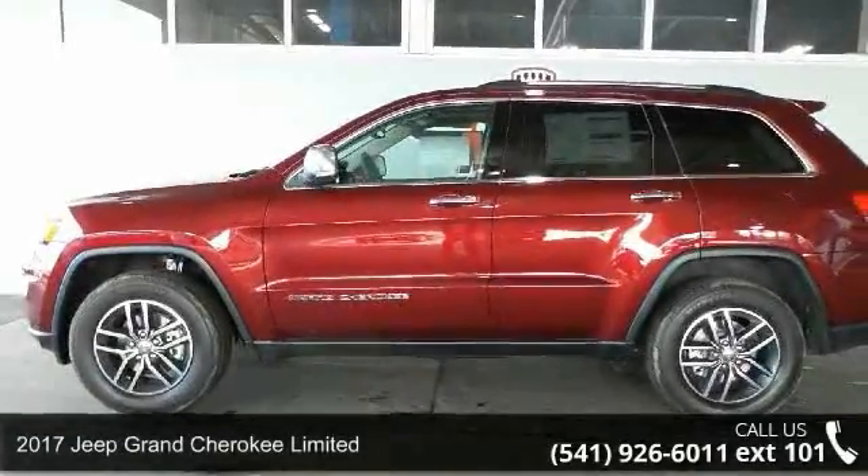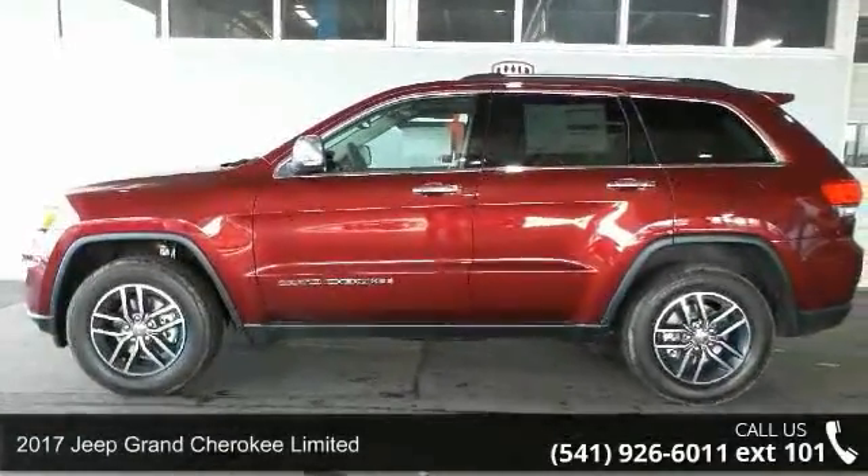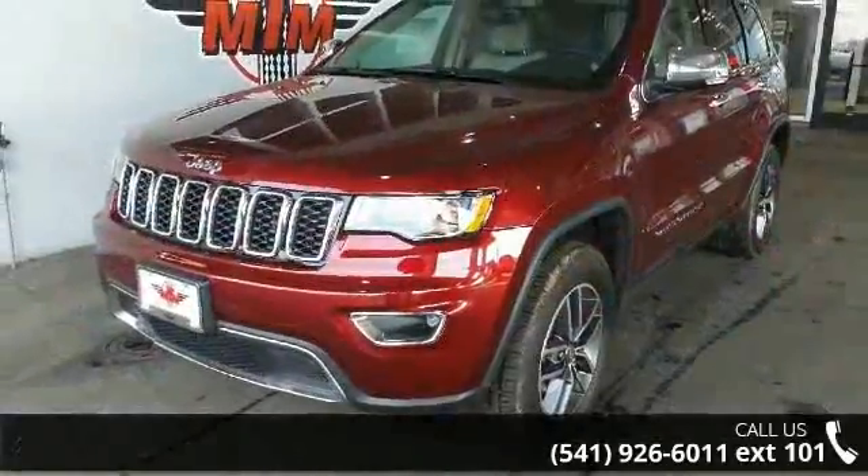Check out this 2017 Jeep Grand Cherokee Limited. If you are looking for a first-rate auto, this one could be yours today.